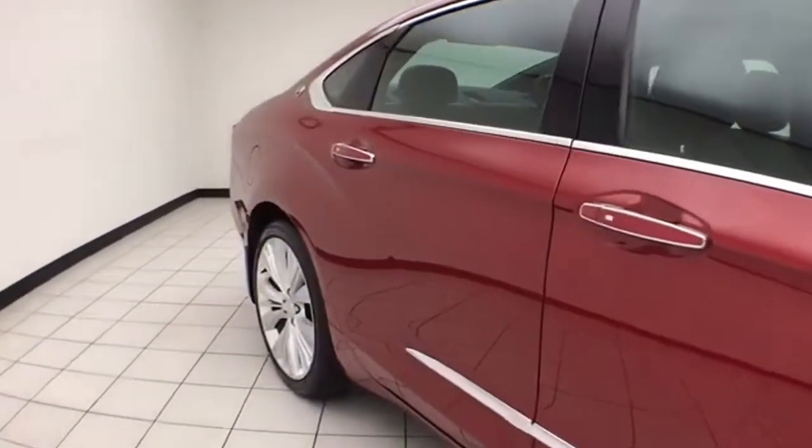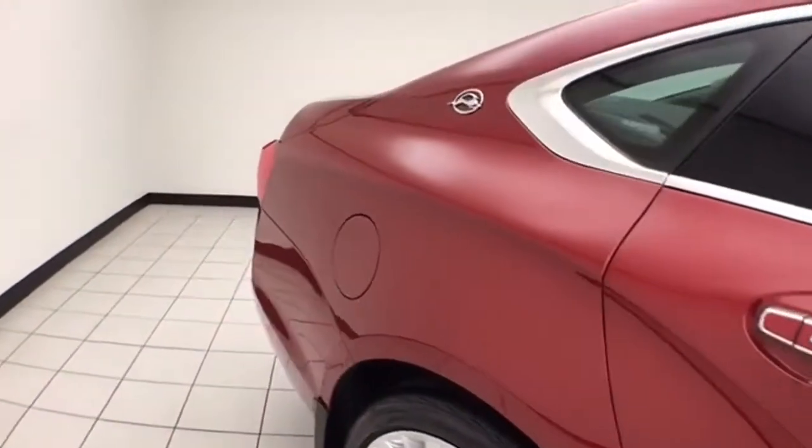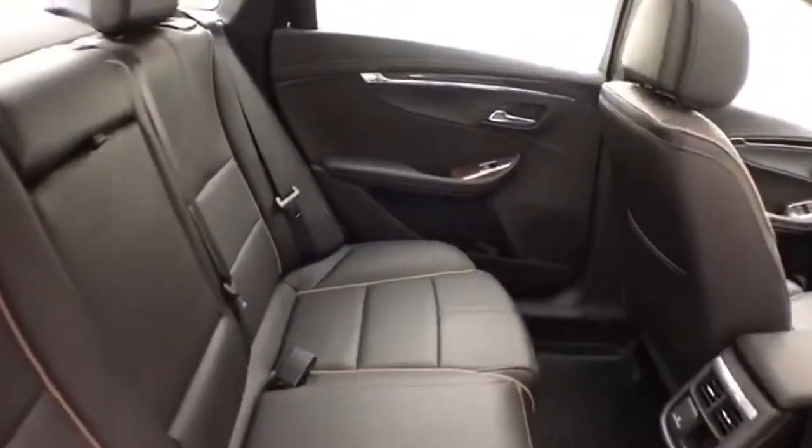Crystal red in color. The Impala is a very safe vehicle with a five-star front inside government crash rating. It's in the large car class, seats five, and has a leather interior.